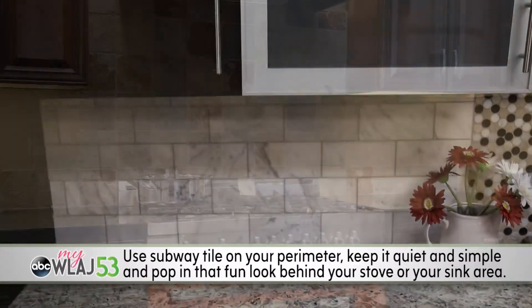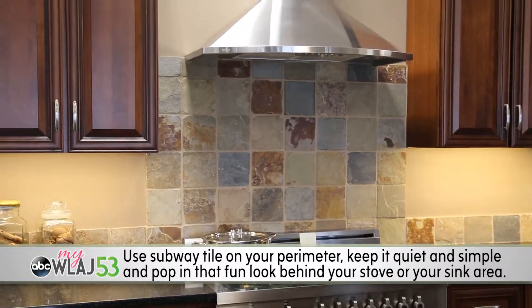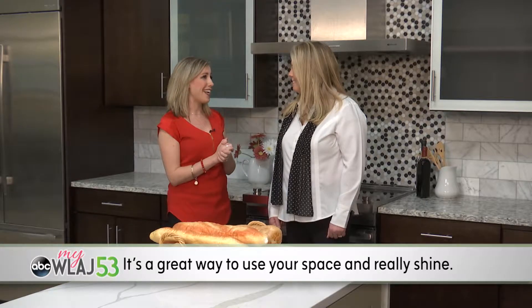Keep it quiet and simple, and pop in that fun look behind your stove or behind your sink area. It's a really great way to use your space and really shine.